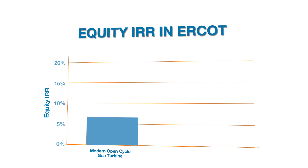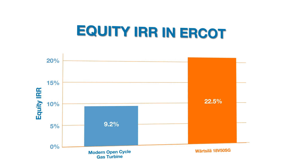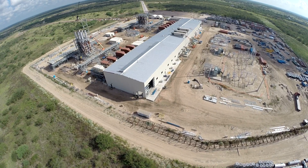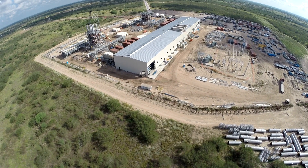In ERCOT, there is a need for a significant amount of new gas generation. According to investors, this would mainly consist of open cycle gas turbines due to the low capital costs. A better alternative, though, would be the use of Wärtsilä's flexible solution, as the return on investment is better in today's electricity market.